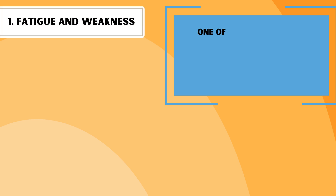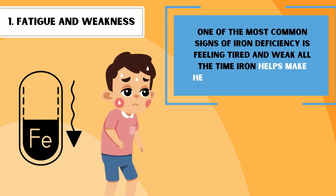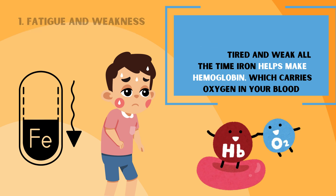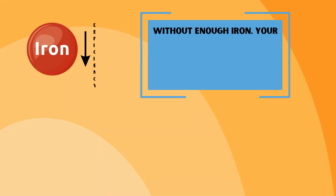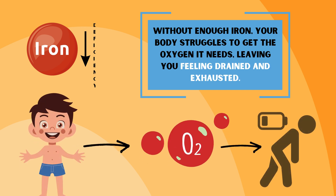One of the most common signs of iron deficiency is feeling tired and weak all the time. Iron helps make hemoglobin, which carries oxygen in your blood. Without enough iron, your body struggles to get the oxygen it needs, leaving you feeling drained and exhausted.